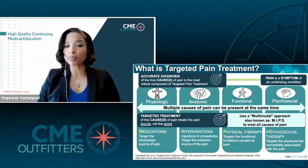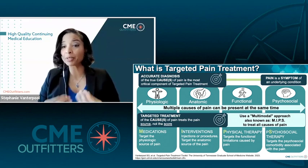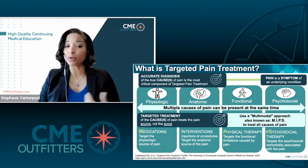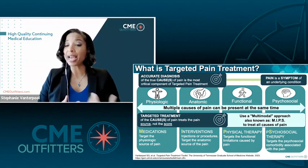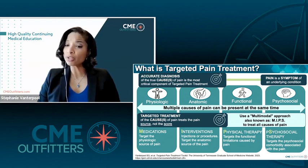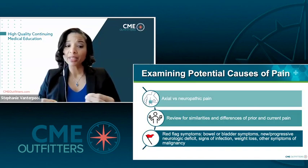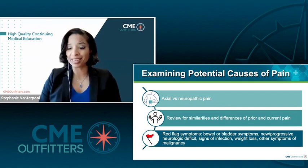Once we've identified those causes of pain, we can use a multimodal treatment approach to accurately treat each and every one of them. I use the acronym MIPS to make sure I'm not missing any component of treatment. MIPS stands for medications, interventions, physical therapy, and psychosocial treatment. Medications target the physiologic cause of pain — how the body processes pain signals. Interventions target the anatomic causes. Physical therapy targets the functional components or limitations caused by pain. And the S is for psychosocial, which targets the psychosocial comorbidity associated with pain. With that framework in mind, let's talk about some potential causes of pain in this particular patient.